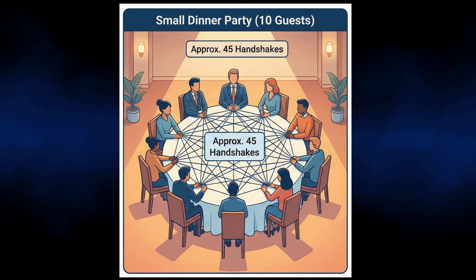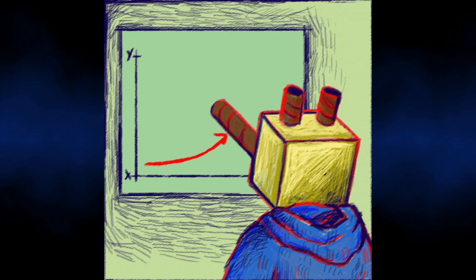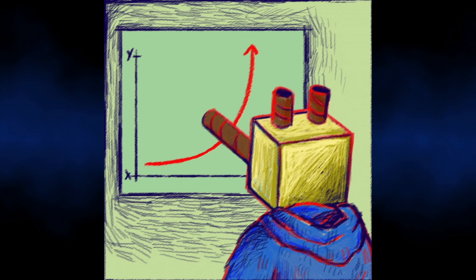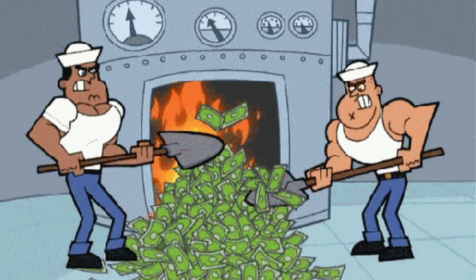But if you invite 100 guests — only 10 times more people — you don't get 10 times the handshakes, you get nearly 5,000 handshakes. If you invite 1,000 guests, you're looking at 500,000 interactions. Every time you double the context length, the computational cost doesn't double, it quadruples — which is why running a 1 million token prompt on GPT-5 costs a lot. The model is forced to compare every word to every other word, even if they have nothing to do with each other. It's wasteful, it's slow, and it bankrupts the GPU.